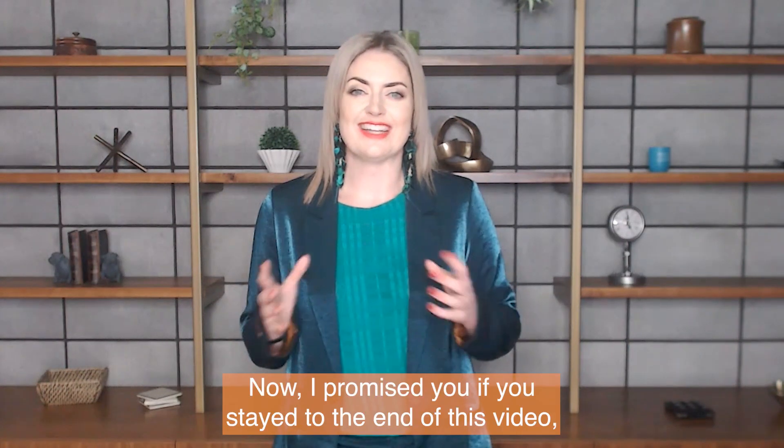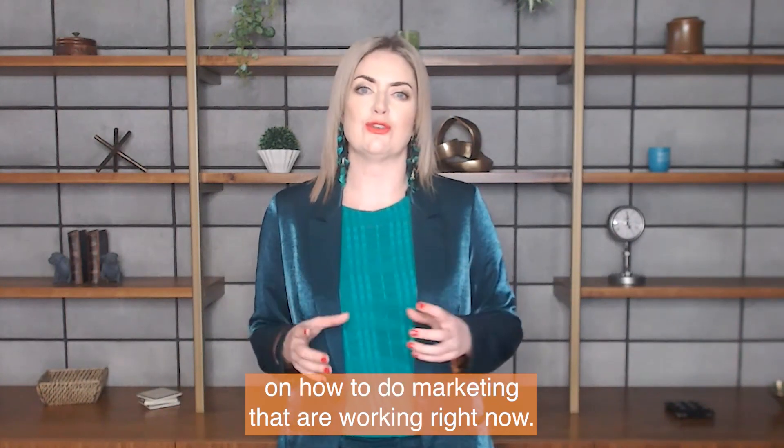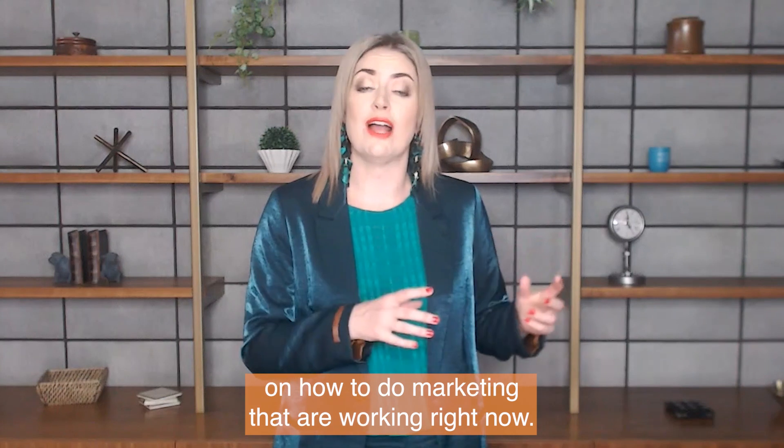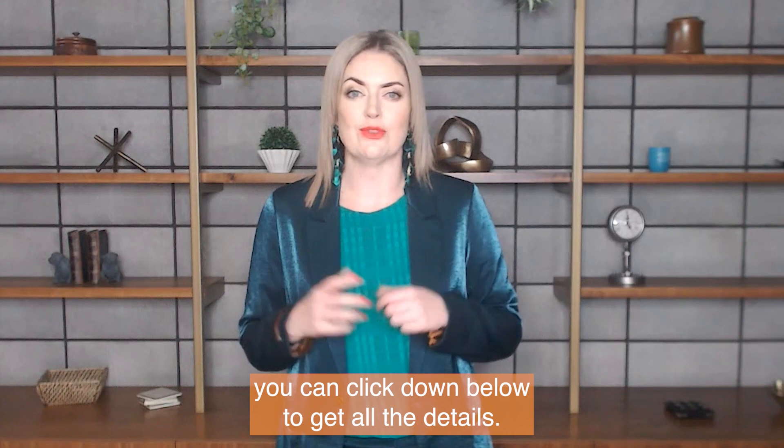I promised you that if you stayed to the end of this video I would share the five strategies for marketing that are working right now. To get your hands on those five strategies, you can click down below to get all the details.